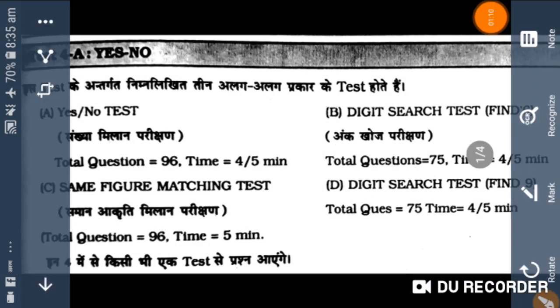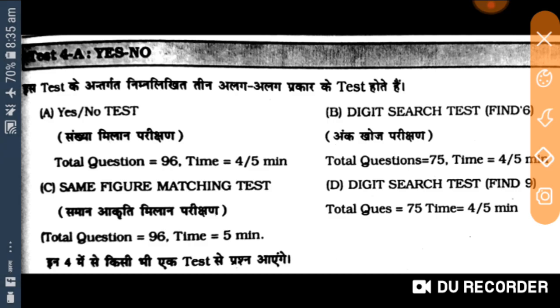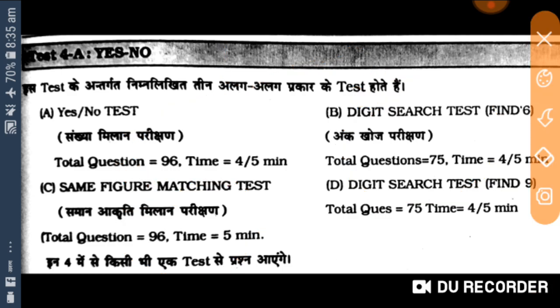To aap dekhte hain — hamare ye test tha concentration test, jisko humne do bhaag mein bataya: pahla aapka matching test aur dusra find out test, jisme word ko find out karna hota hai. Matching test mein dekhiye kis tarike se hai — ye yes or no ke jawab aapko dene hote hain.